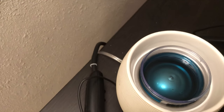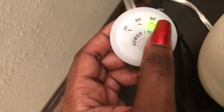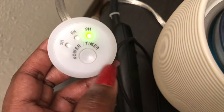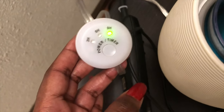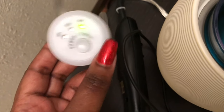It has a timer on it — I have mine set to nine hours, so it basically runs all day making my house smell good. You can also set it to three hours or six hours.